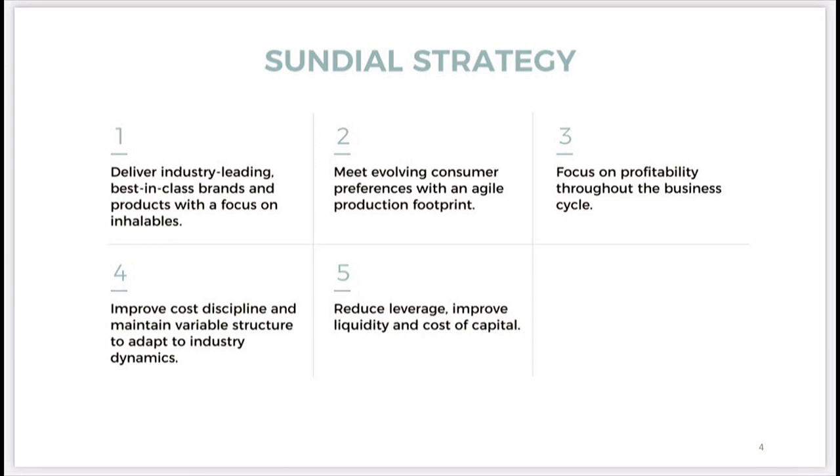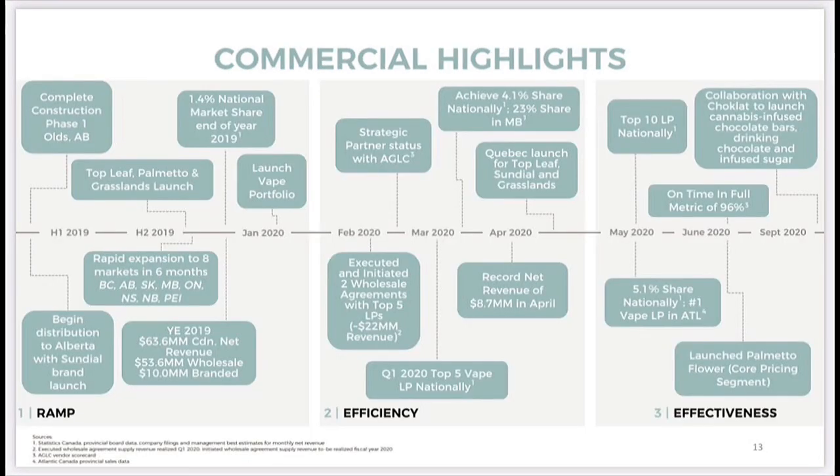Looking at how this company grew through 2020: they launched their vape portfolio in January, gained strategic partner status with AGLC in February/March, recorded net revenue of $8.7 million in April, launched the Palmetto flower pricing segment in June, and in October had a collaboration to launch cannabis-infused chocolate bars, drinking chocolate and infused sugar — quite a cool idea, expanding into the food sector.